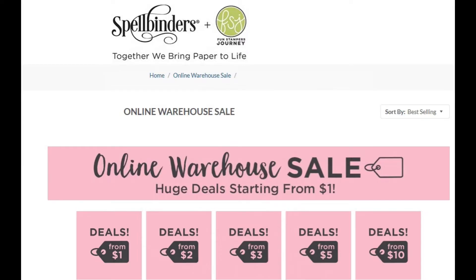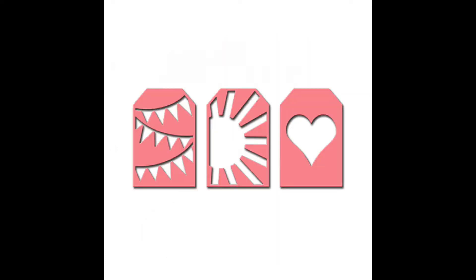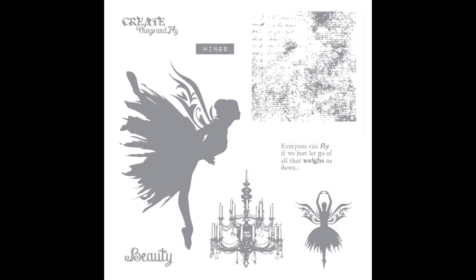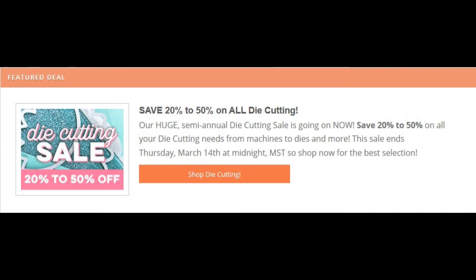The next is the Spellbinders Online Warehouse Sale. This started yesterday, and it is an opportunity for some really smokin' deals. For $1 to $10 they've got dies on sale, embossing folders for $1, and stamps and die sets for $3 to $5. I got the fry die, which I've been wanting forever, down from $60 to $10. It's an awesome opportunity to grab some stuff.